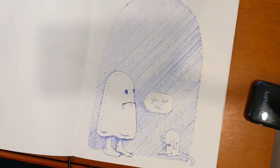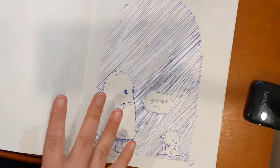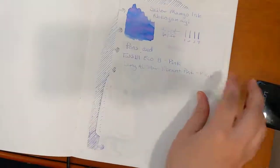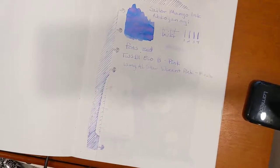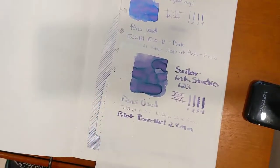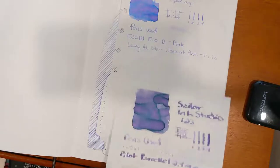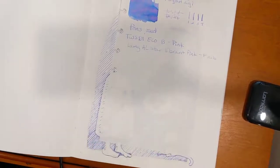So if you want something a little more dusty, Sailor 123 is the way to go. If you want something a little more vibrant — it does have less multi-tonal shading on the Tomoe River — go for the Sailor Miko ink. If you want something more like periwinkle, it's a beautiful periwinkle ink. I love writing with it, especially with a broad nib.